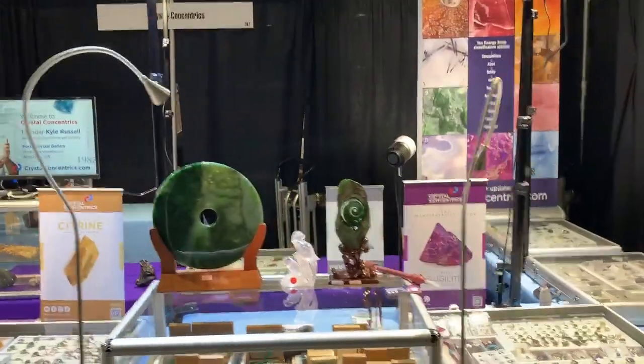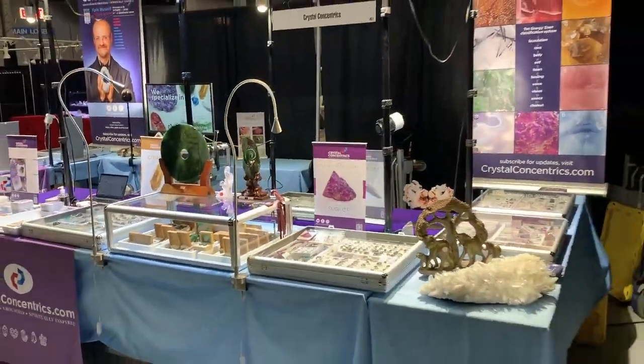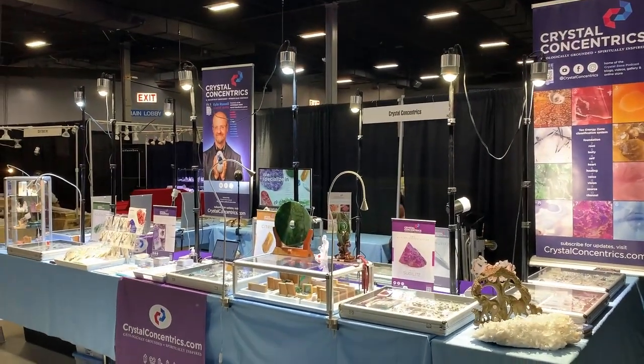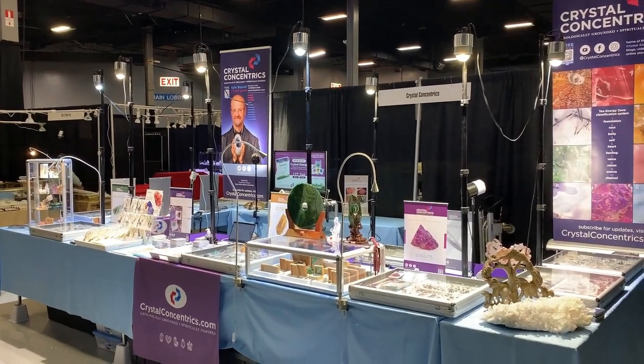Email Kyle at CrystalConcentrix.com with any questions or information, or if you're interested in our quality custom crystal mail order service. We'll see you next time.